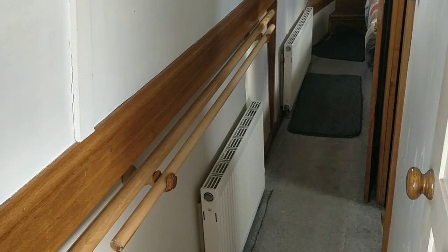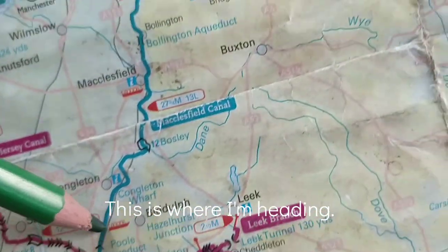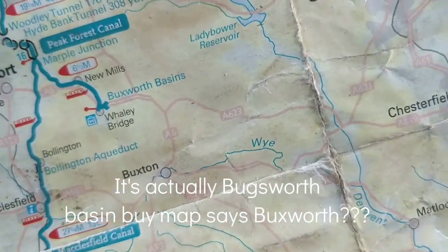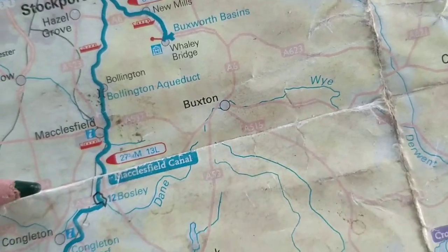I'm not going up there — I'm going to turn right there, then go up there. Towards Buxforth Basin. I'm going to see Buxforth Basin, Stockport and all that.